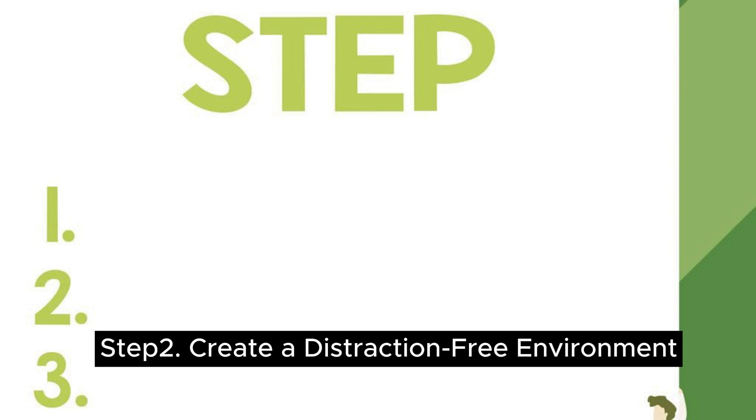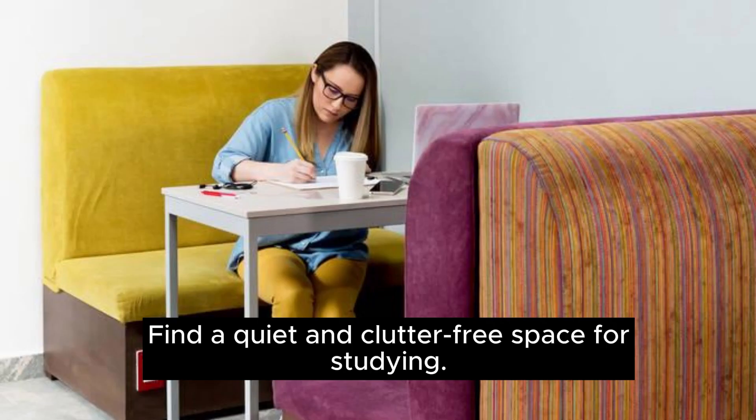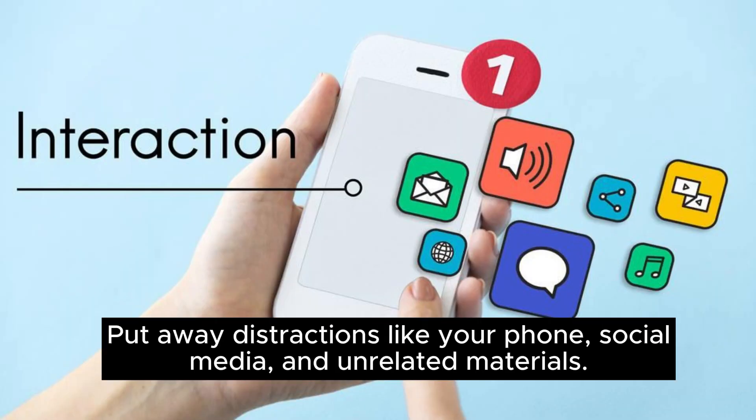Step 2: create a distraction-free environment. Find a quiet and clutter-free space for studying. Put away distractions like your phone, social media, and unrelated materials.